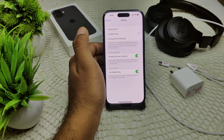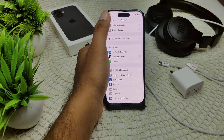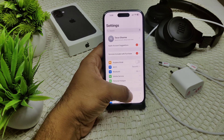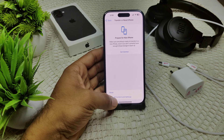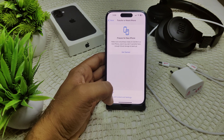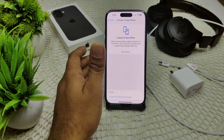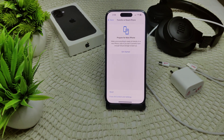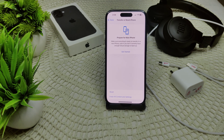As a last resort, consider performing a factory reset. Go to Settings, then General, then Transfer or Reset iPhone, and tap Erase All Content and Settings. Important: before doing this, make sure to back up your data, as this will erase all content on your device and your data will be lost.